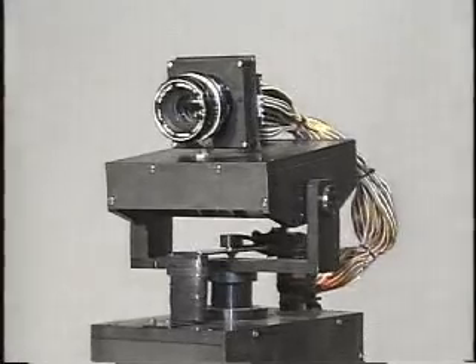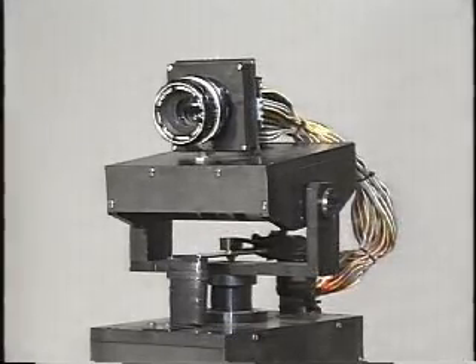As photo detectors, we use a 16x16 photodiode sensor array. The sensor platform has two degrees of freedom — pan and tilt — and its actuators are controlled at a 1ms feedback rate by the visual feedback information from the SBE256 system.